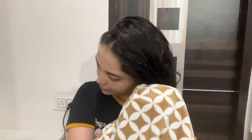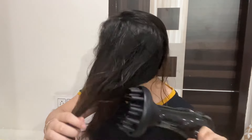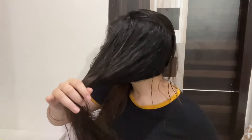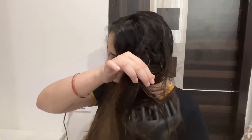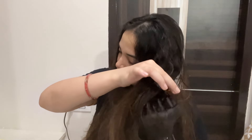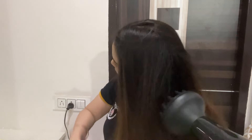Start by scrunching out the extra water left in your hair, followed by drying the back of your head because that takes a little bit more time. Now partition your hair into two parts and start combing using this hair dryer as shown. Once that is done, just follow what is being shown here — that is how you diffuse your hair. Once done, there is a cool shot button which you use to set everything right in place.